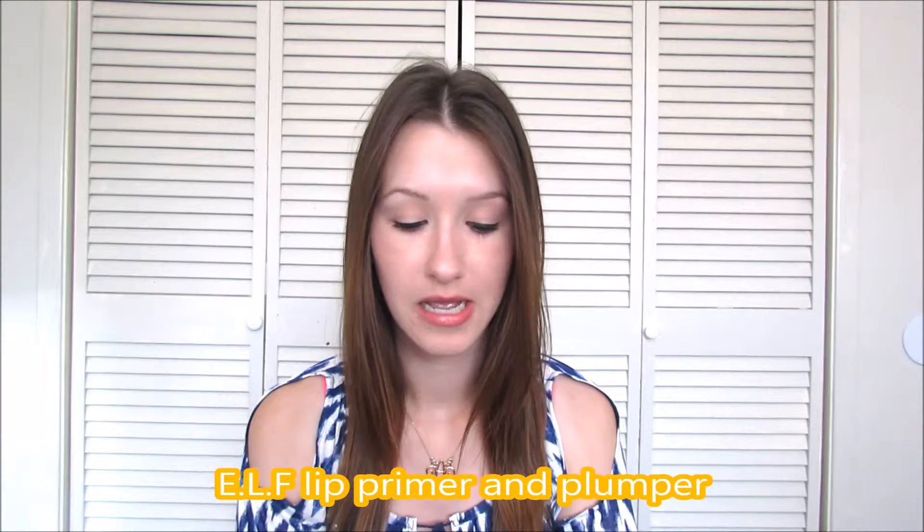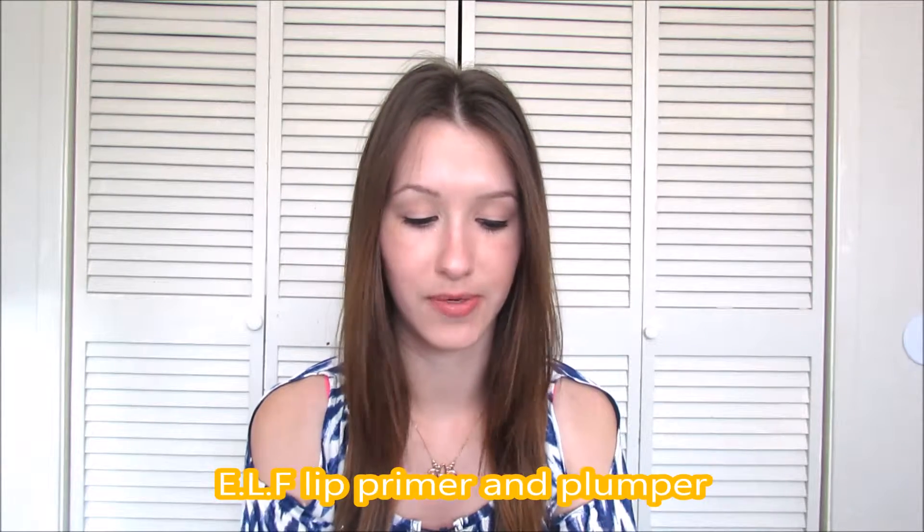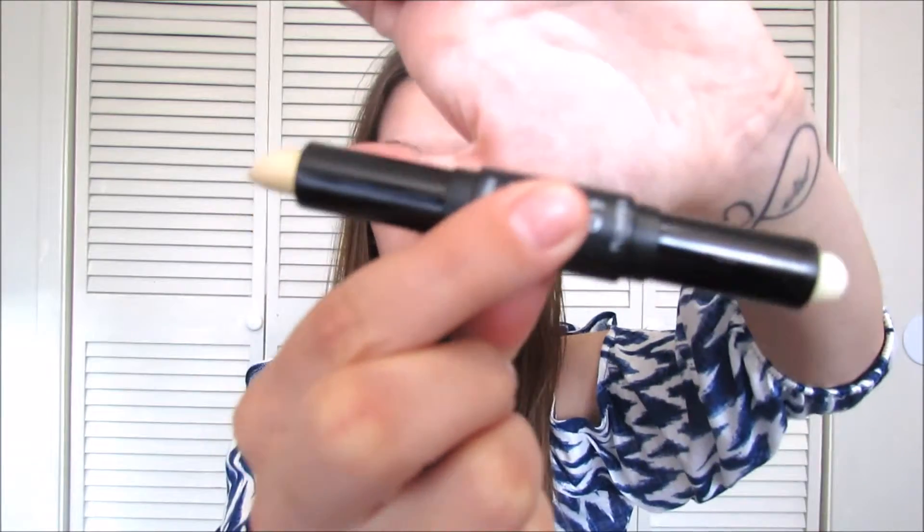The first one I'm going to do is lips. I have the e.l.f. lip primer and plumper. One side is the primer and one side is the plumper — both sides look like that, y'all can see that. The plumper broke on me so it doesn't work that well. I put it on one day and it broke off and fell on the floor, so that was what was left.